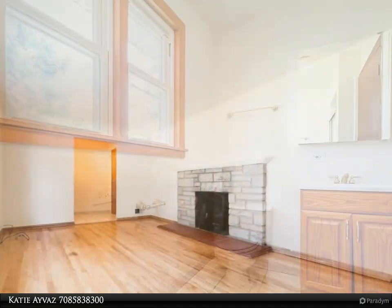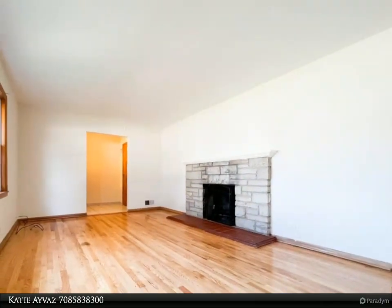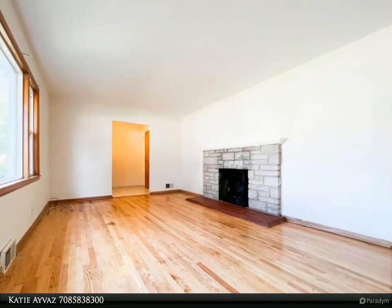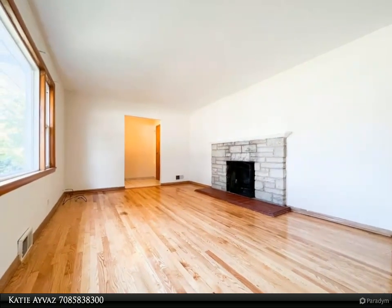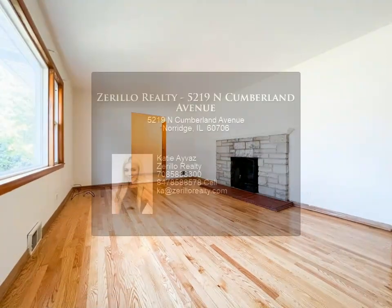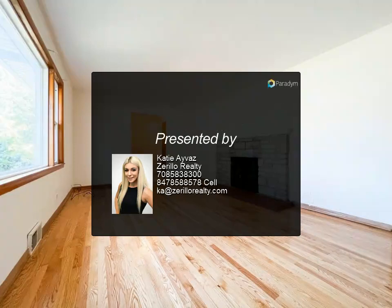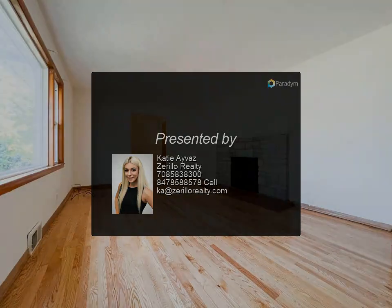Tons of new windows allow natural sunlight to beam brilliantly off the newly treated hardwood floors. Minimal effort required to make this unique floor plan your own. Main South High School district, close to shops, schools, and expressway. For more information, contact us today.